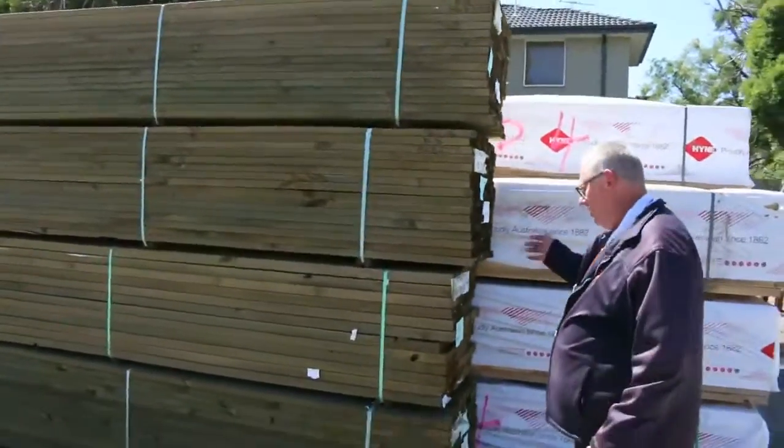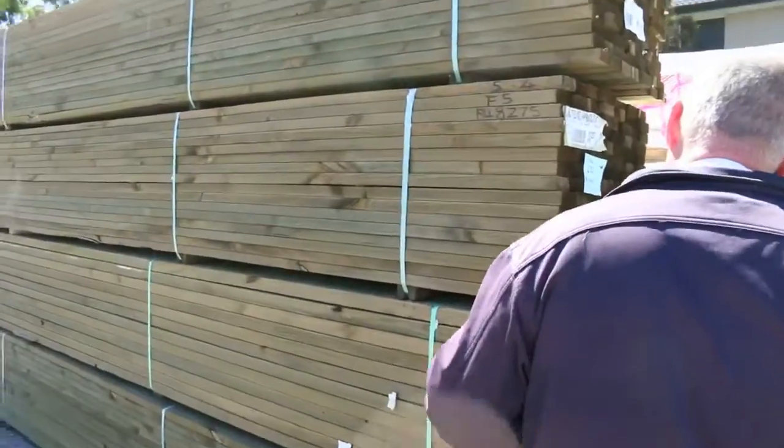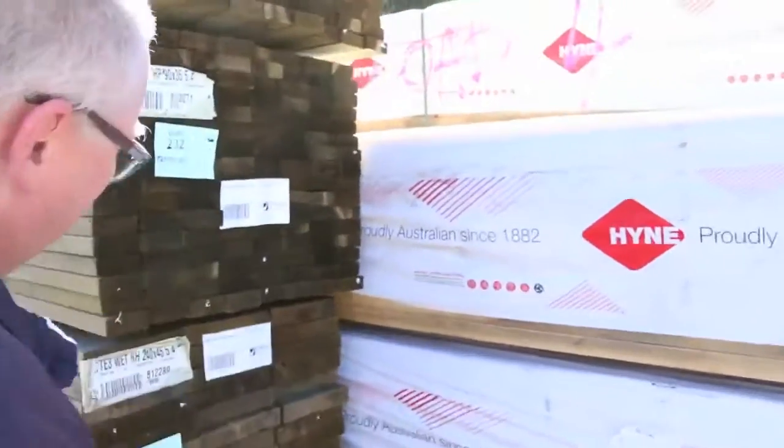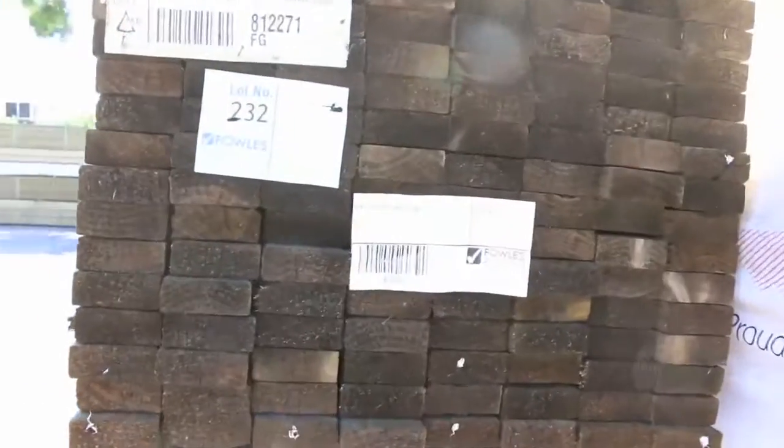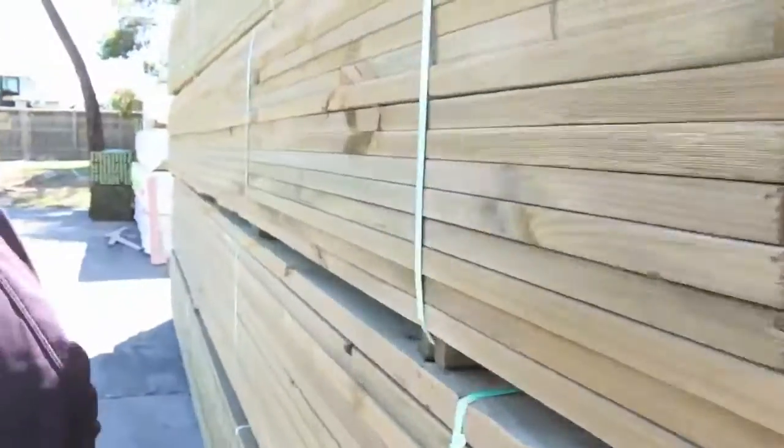Just came in — some treated pine here: 90 by 35, three packs of your 5.4 metre run-of-mill grade set-length packs. There's also a nice pack of 240 by 45 there as well. Really nice looking timber.